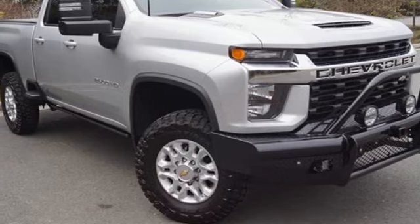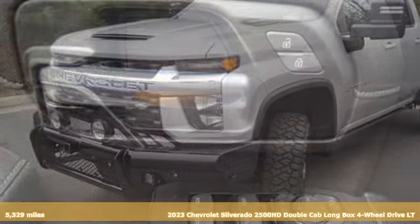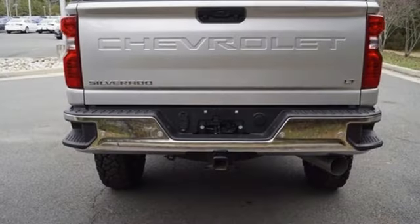It's a 2023 Chevrolet Silverado 2500 HD. When your job calls for muscle, this truck over-delivers. It comes with the features you need and, better yet, want.